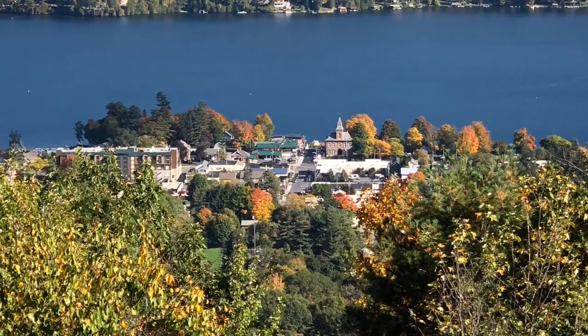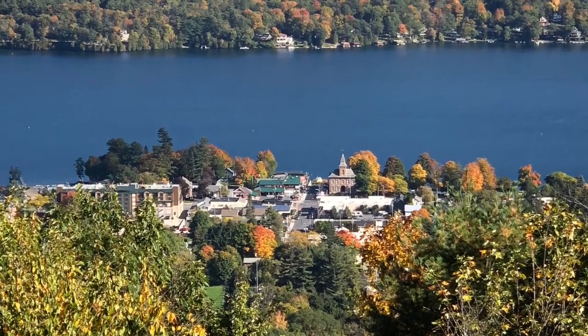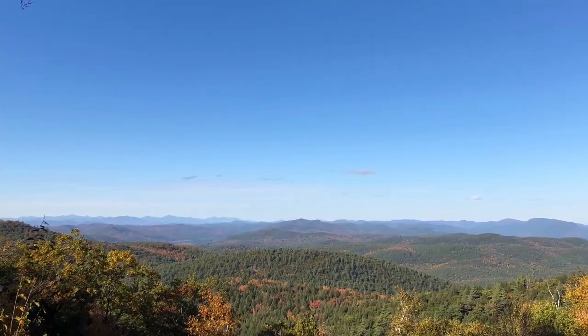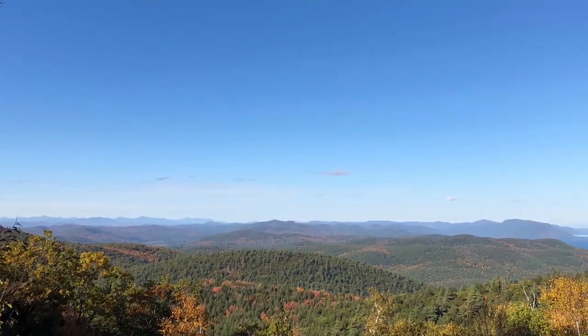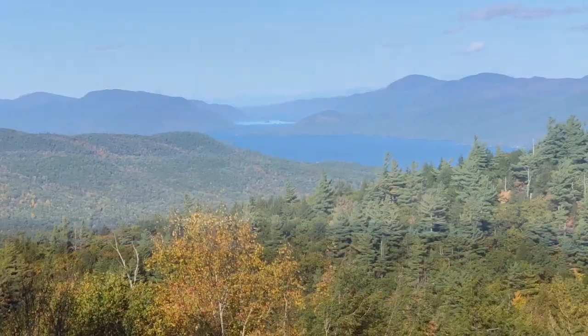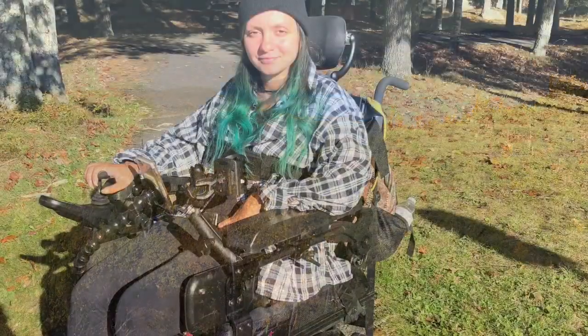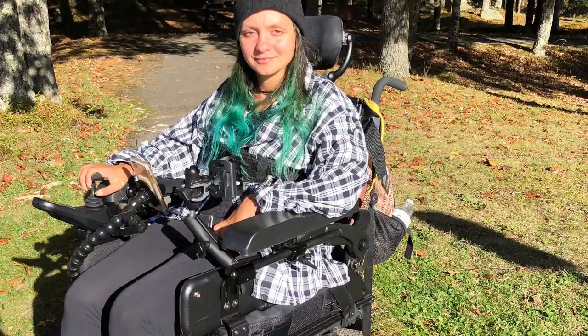Here we are at the top of Prospect Mountain in Lake George, New York. It's definitely an iconic location for the region. At 2,030 feet at the summit, it's said to have a 100-mile view in all directions of the Adirondacks, and it's just absolutely breathtakingly beautiful.